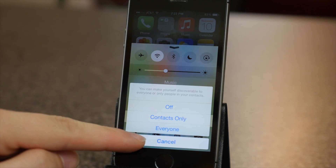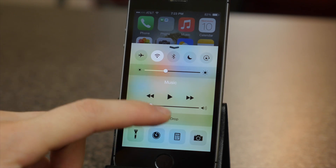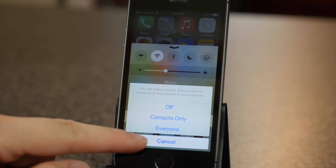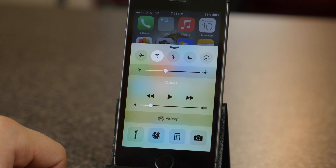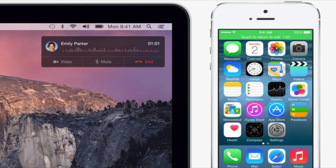iOS 8 has a new feature called Continuity and it benefits people who own a Mac. You can now use AirDrop to drag and drop files between your Mac and iOS device. Handoff lets you pick up where you left off, so if you start writing an email on your iPhone you can go to your Mac and finish it up, and it works with many other different apps as well. What's awesome is you can actually answer or respond to calls and text messages right from your Mac as long as your iPhone is on the same Wi-Fi network.